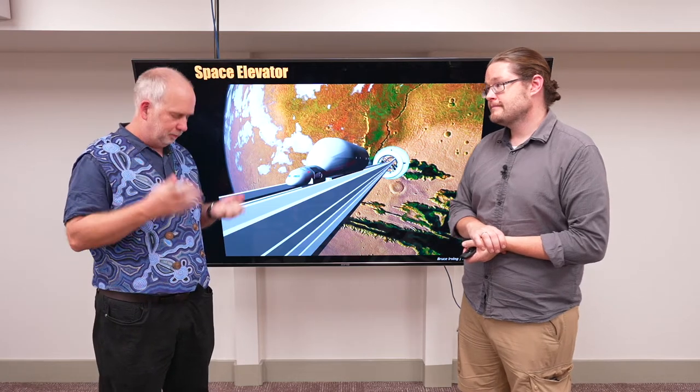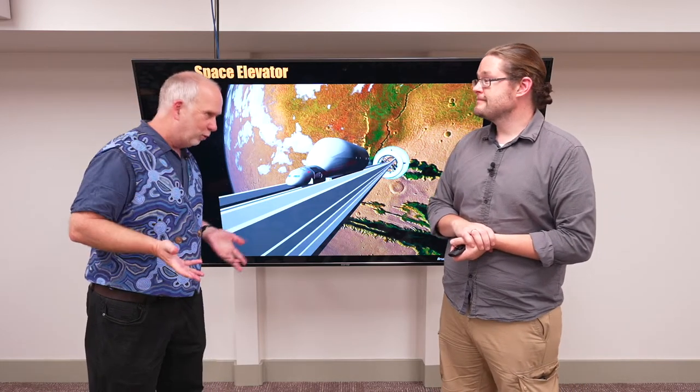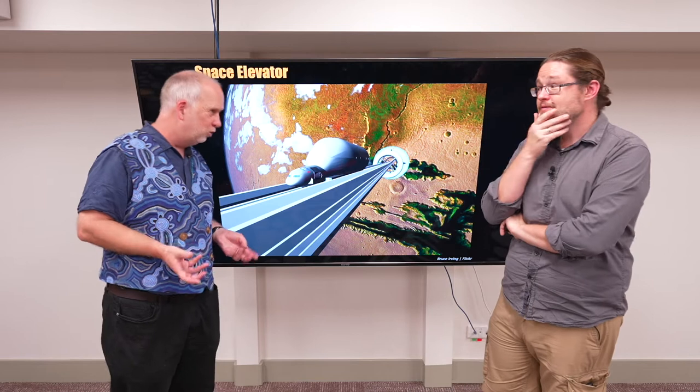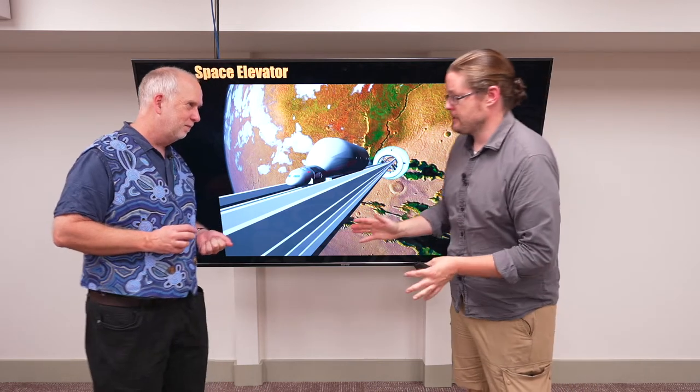So we saw earlier on that the cost of just launching — just the energy cost of getting something into space — should be pretty low, and even the most efficient rockets cost a lot more than that. Most current rockets cost way more than that, and that's because of the complexity. But if you can get rid of a lot of that complexity and build the simplest possible most reusable rocket, you'll bring the price down a lot. But that last factor of 10, you're not going to do that with rockets — there's no way to get around it.